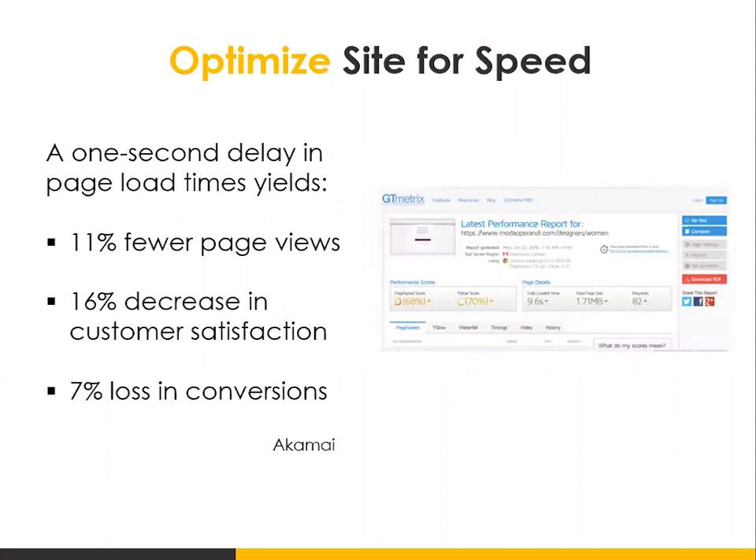You also want to pay attention to the speed of your site — how fast does your site load? According to a study by Akamai, a one-second delay in page load time yields 11% fewer page views, a 16% decrease in customer satisfaction, and a 7% loss in conversions. So just by improving your page speed, you can increase your conversion rate.